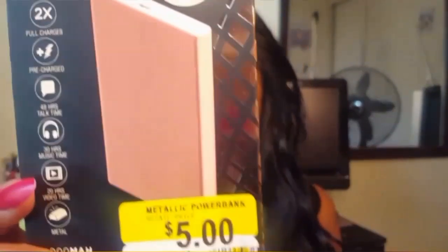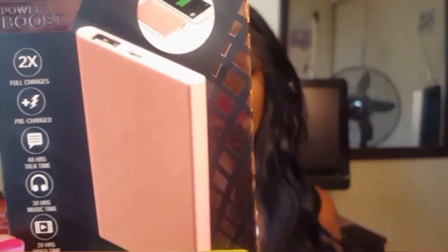I also have the box to show you — it is by Vivitar, the Power Boost portable charger, and it was five dollars. It also came with this little white charging cord, and I just grabbed one of the cords I had lying around so I could charge it on the go if need be.